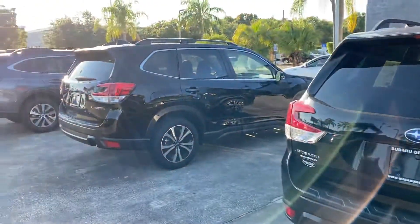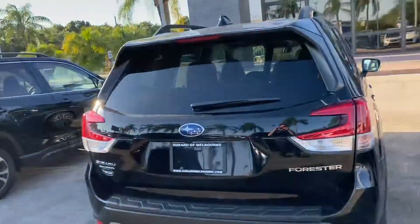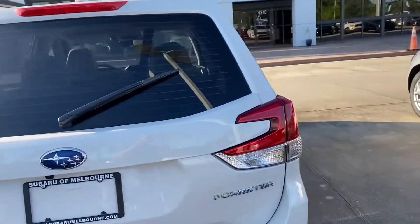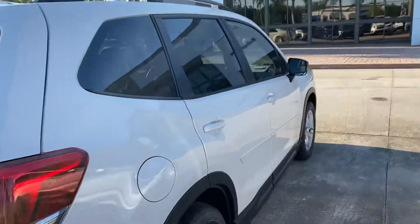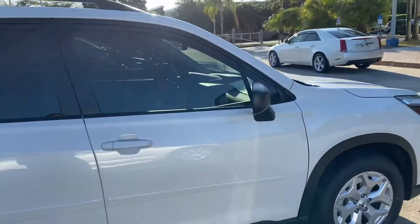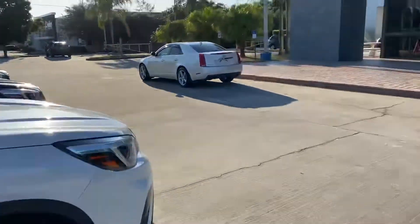Please reach out to me if you have any further questions about the Forester that I could answer for you. My number is 321-586-5885. Give me a call. We can schedule an appointment for you to come in and test drive one. Thank you so much.